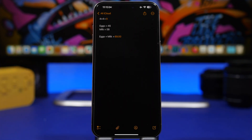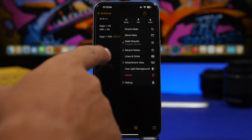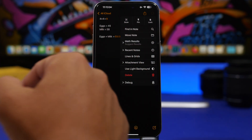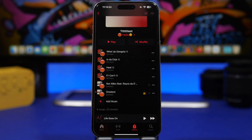From a note you can also get quick access to your recent notes simply by tapping right there — you will see recent notes and also a section for your math results, which is very useful.